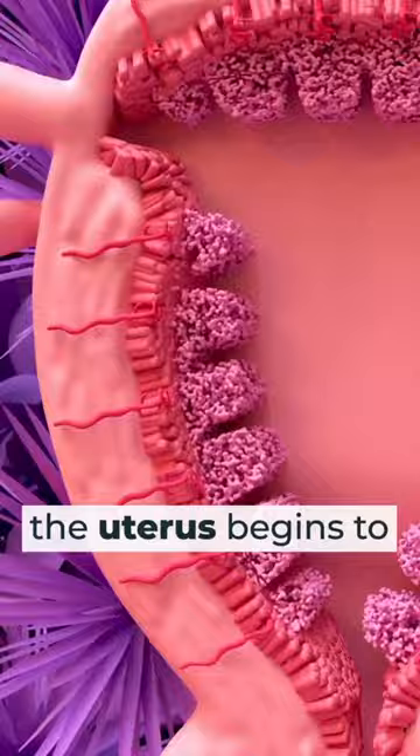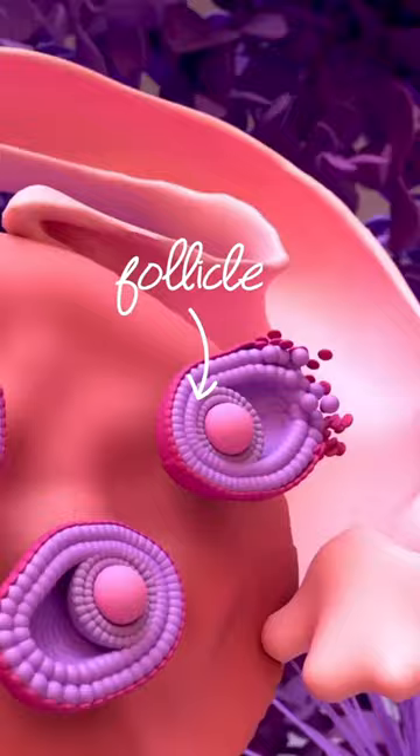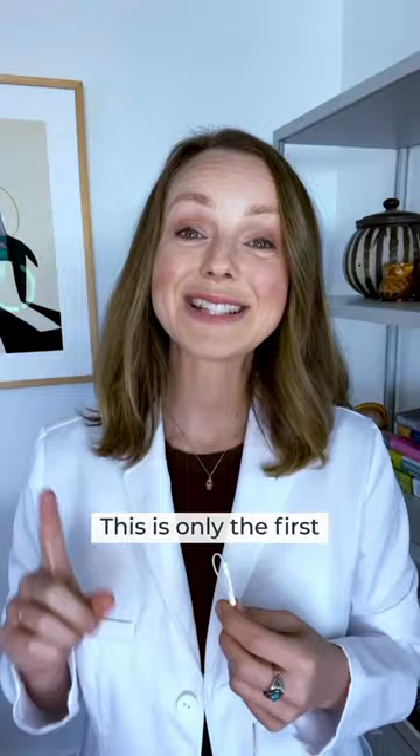Soon after, the uterus begins to prepare for the next cycle by creating a nice thick lining for your baby's home. When all of this falls into place, one follicle from your ovary will release an egg.